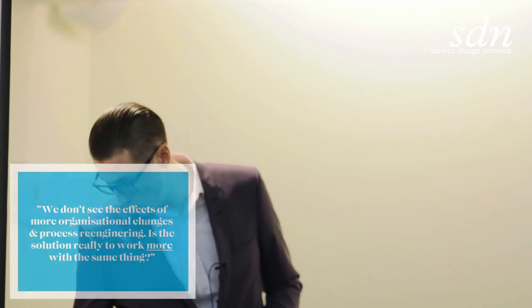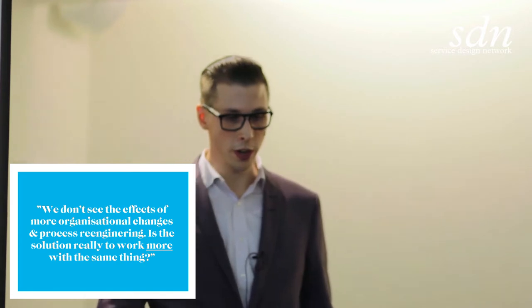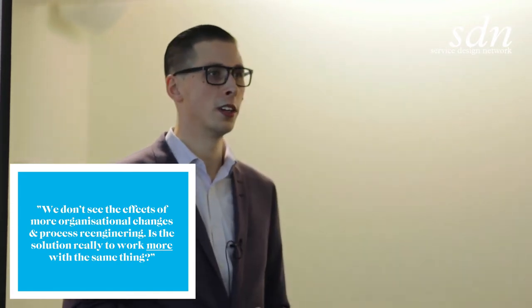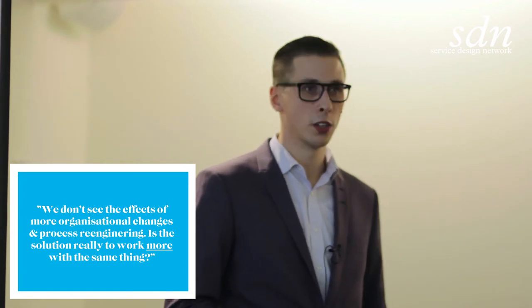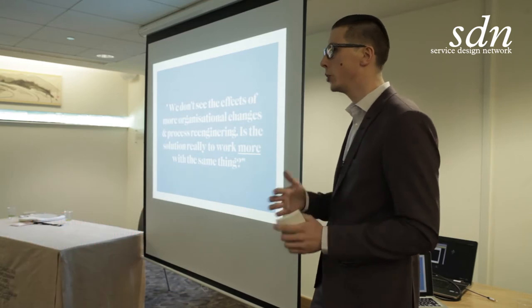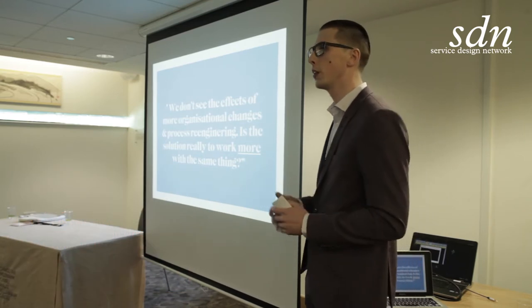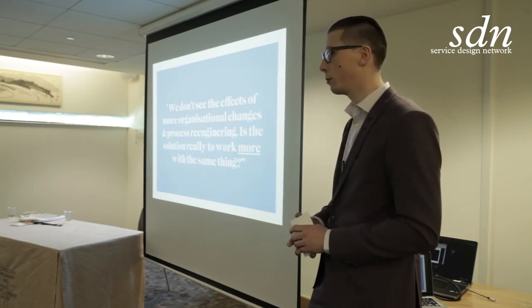We've also done a lot of cases this year — 41 projects. This is where our clients come to us, because they say things like: 'We don't see the effects of more organizational change or more process re-engineering. We used to see effects when we worked like this, but now it kind of fizzled out. Is the solution really to work more with the same thing?'